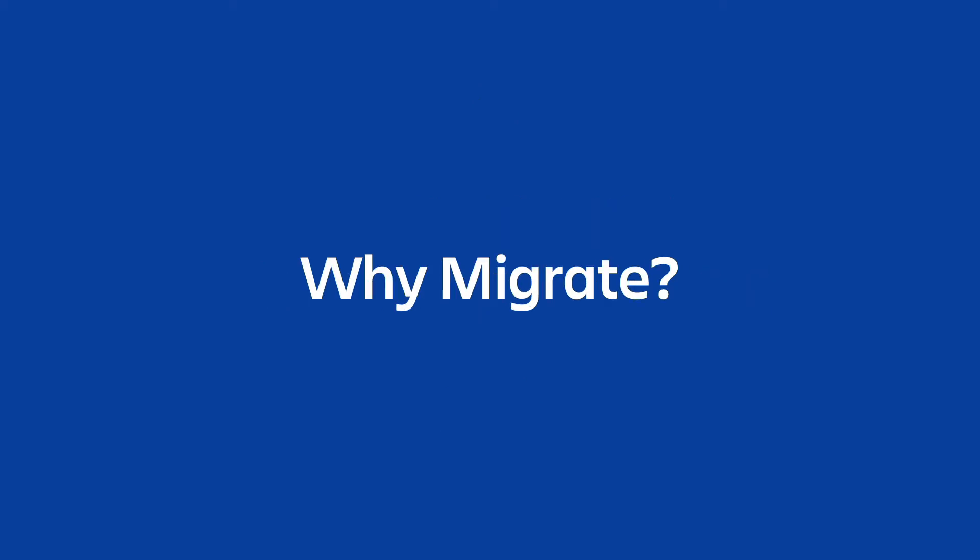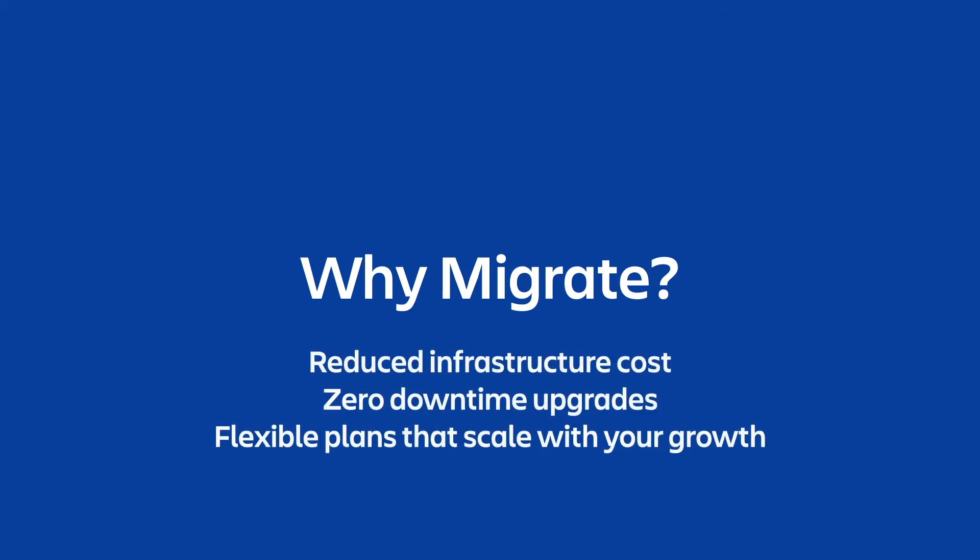In this video we will cover what a cloud migration trial is, how to claim it, and why it's such a helpful tool for our existing on-premise customers as you strategize your migration into the Atlassian cloud. Atlassian is investing more heavily than ever in our cloud platform, including reduced infrastructure cost, zero downtime upgrades, and a variety of plans designed to grow and scale with your organization.